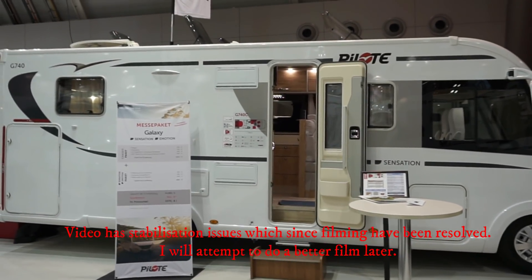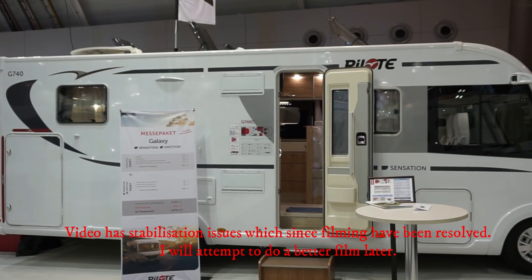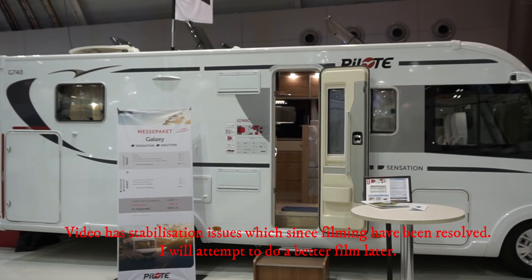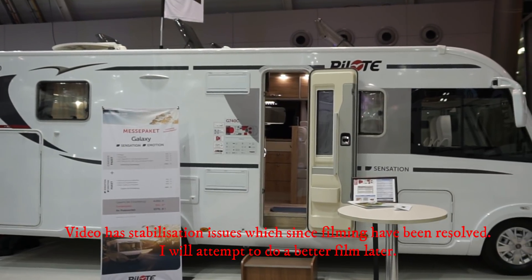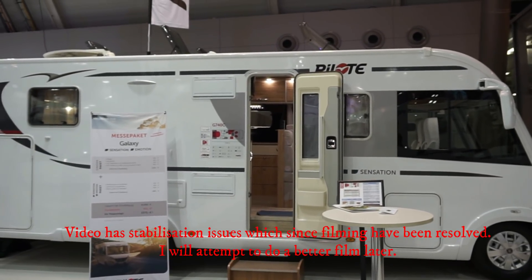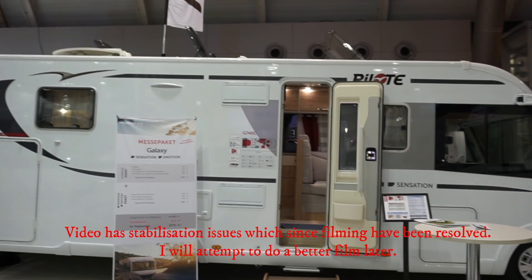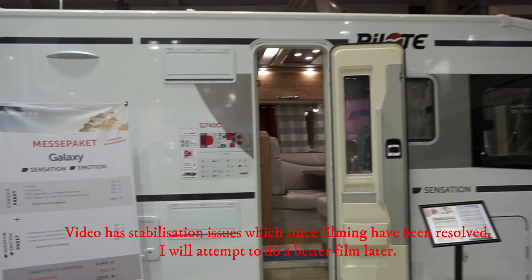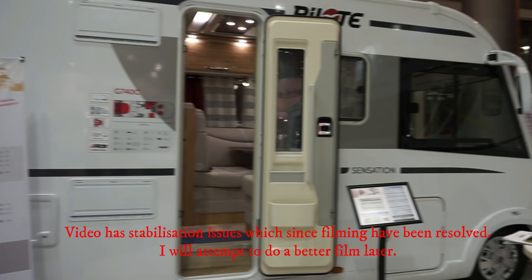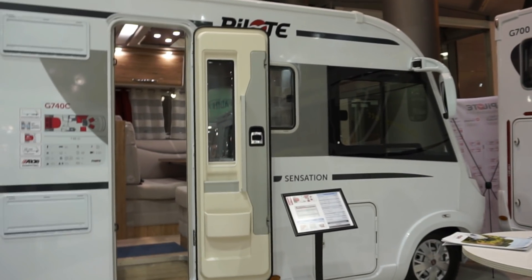Stuttgart, the 17th of January 2018. This is the CMT trade fair, which actually closed about an hour ago, but I'm still here and so are a lot of other people — these are people who work on the stands having a few drinks before they go home. I'm taking the opportunity to film vehicles such as this one, the G740 from Pilot, which costs around 83,000 euros. It's 749 centimeters long and it's a fully integrated model.